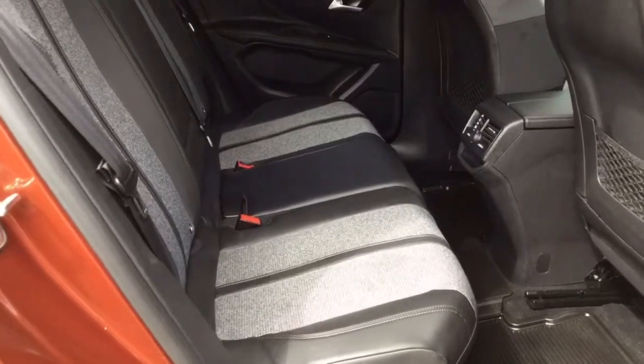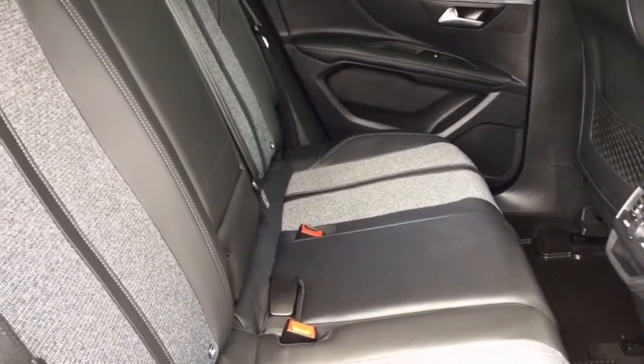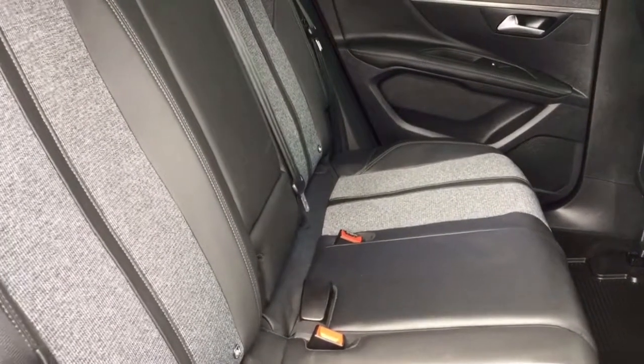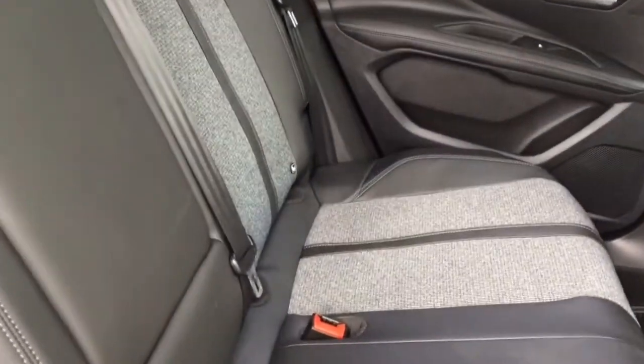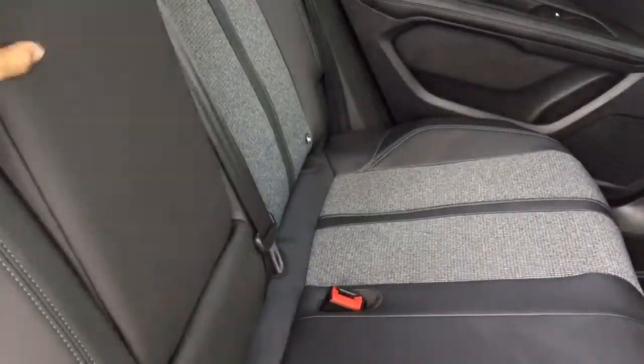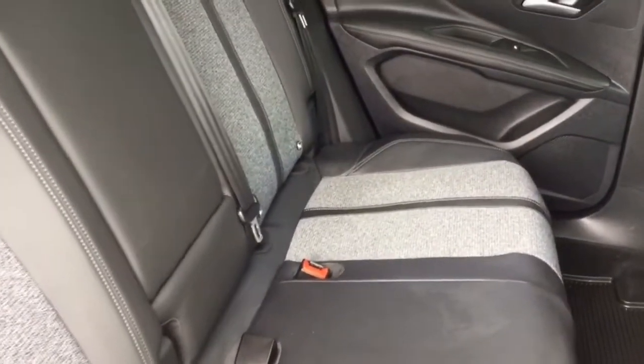Moving inside, you can see that there is a lovely cloth and leather interior to this 3008. There are two ISOFIX points in the rear seats along with three seat belts. There is also an armrest in the centre, as well as an additional ISOFIX point on the front passenger seat.